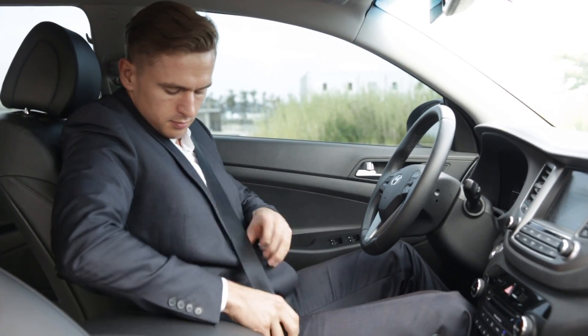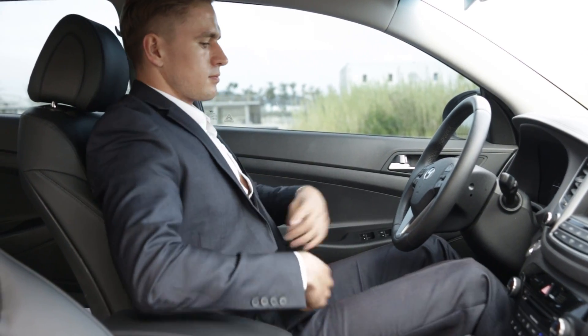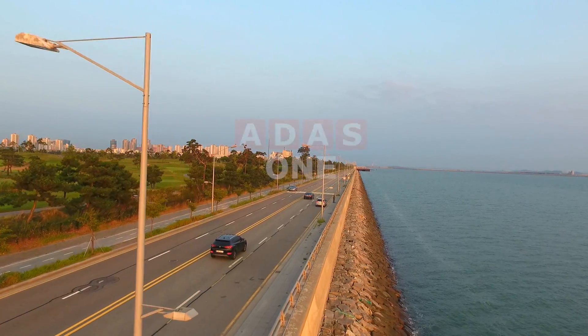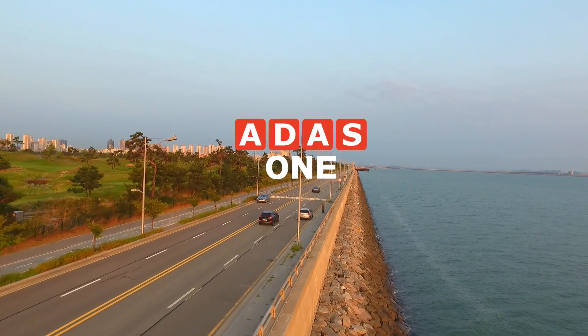A1 — safe driving companion. Observe your life and your family's safety. A1 watches over us, guides us, and makes sure our journeys reach our destination. Safe driving innovation with A1.